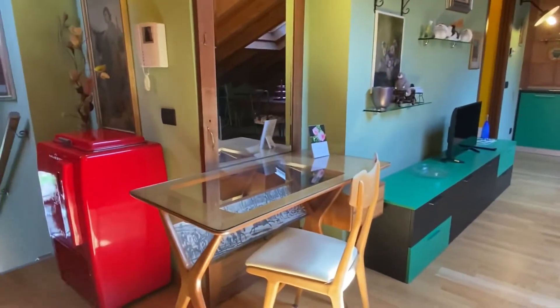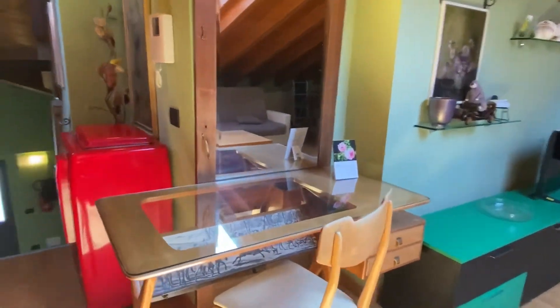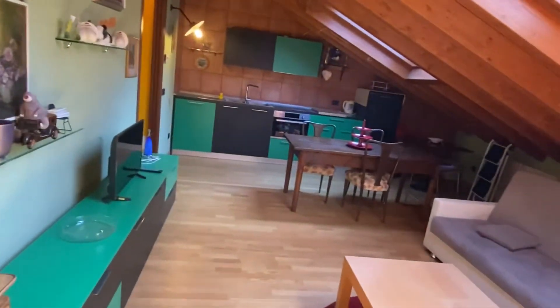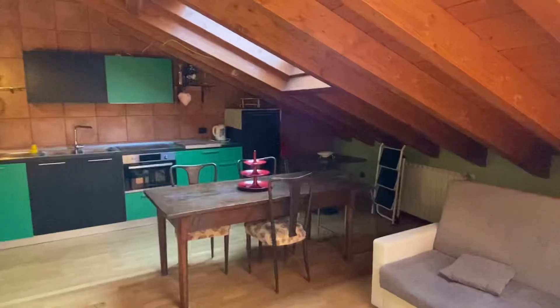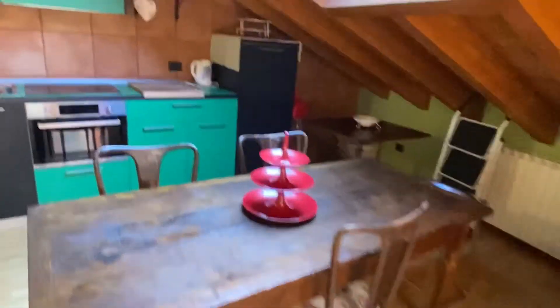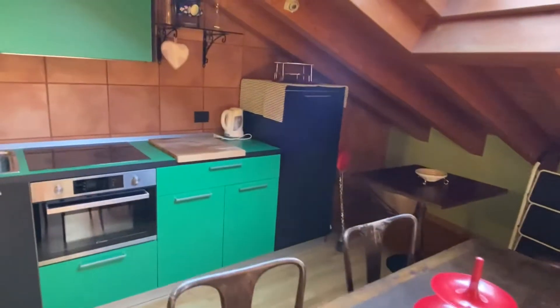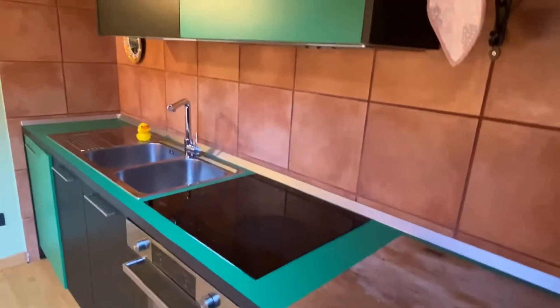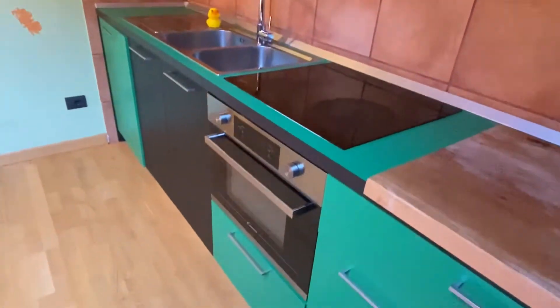The desk, very particular as well. It's very bright. Here you have the table, fully equipped kitchen with refrigerator, induction plates, electric oven.